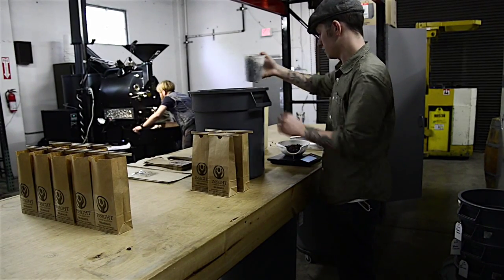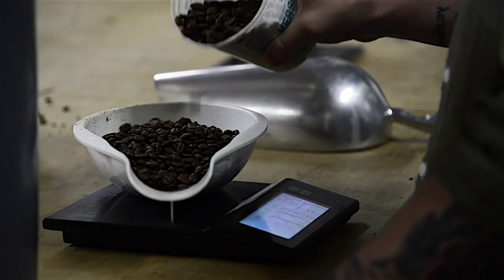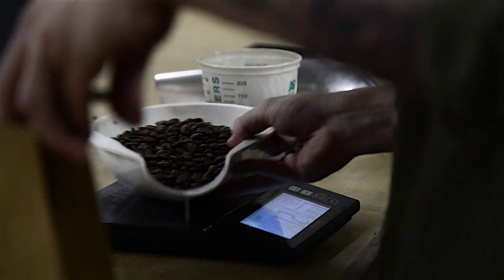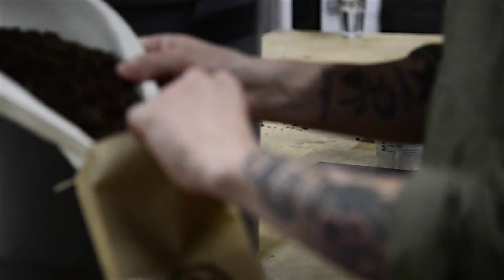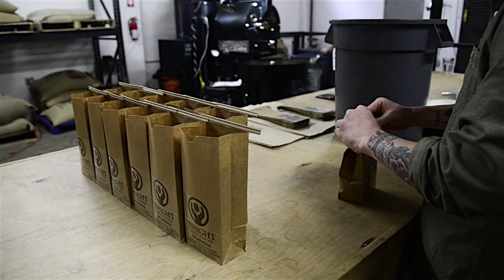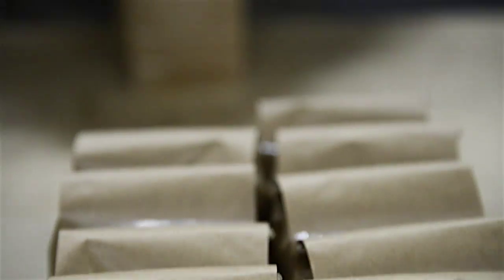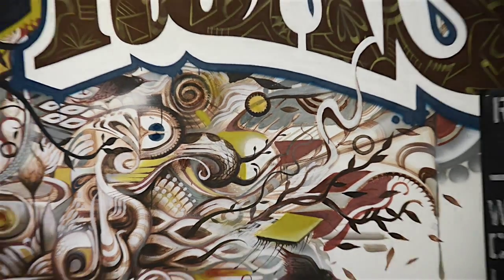We'll repeat that anywhere from 15 to 30 times per day and then we'll add on another day. We try to switch it — one day is reserved for wholesale accounts, so all the other coffee shops that aren't affiliated with the roaster directly. Then we have a day that is just for our cafes: south side, capital, and pavilion. And eventually once the new location opens, we'll have a fourth.